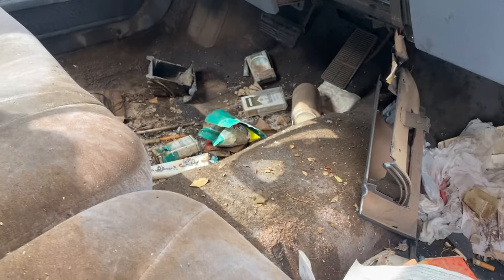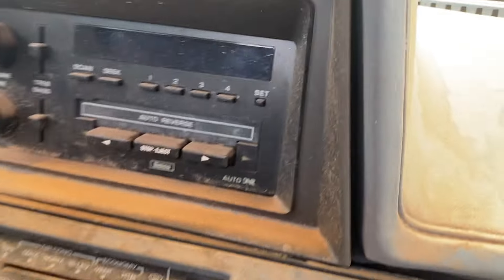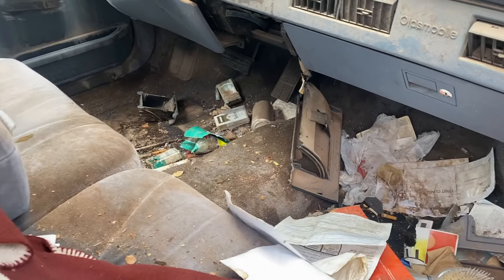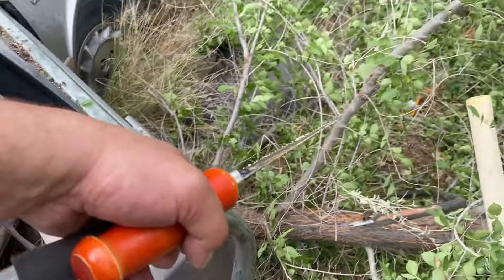Other than the headliner being down, it's got the old school gauge cluster and auto-reverse tape deck. Been sitting 14 years — I'm probably going to have to drain the gas tank. All right, extraction is getting closer, we'll see you in a minute.